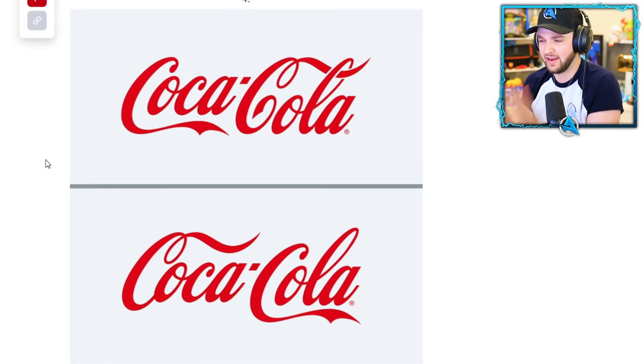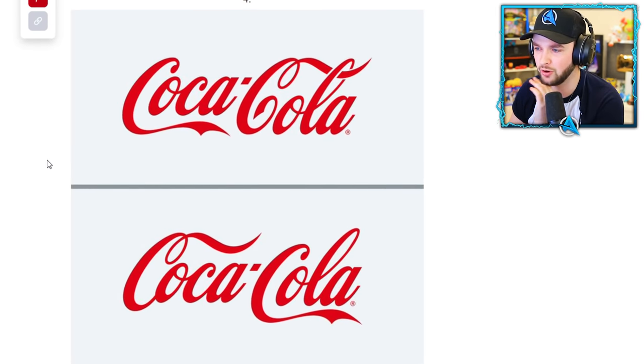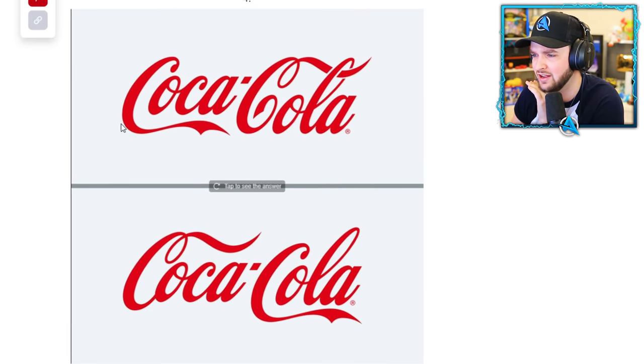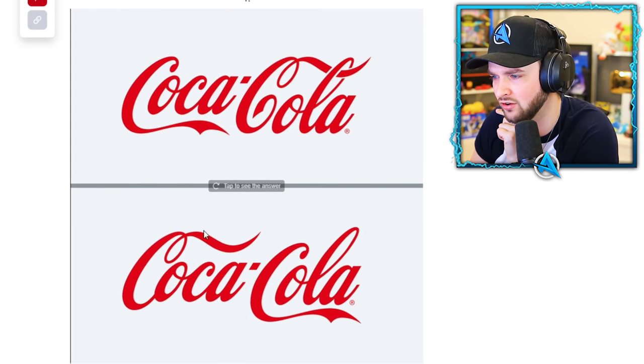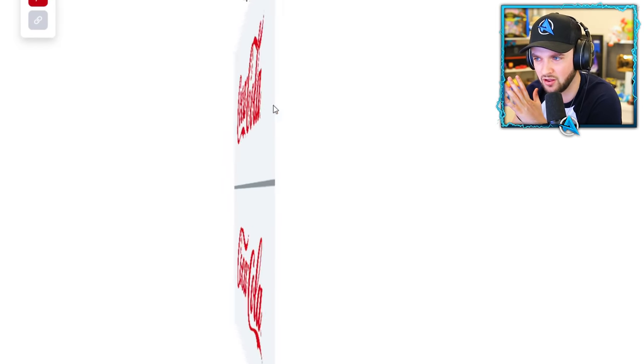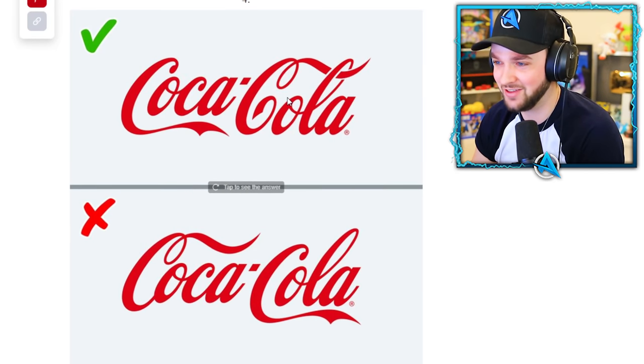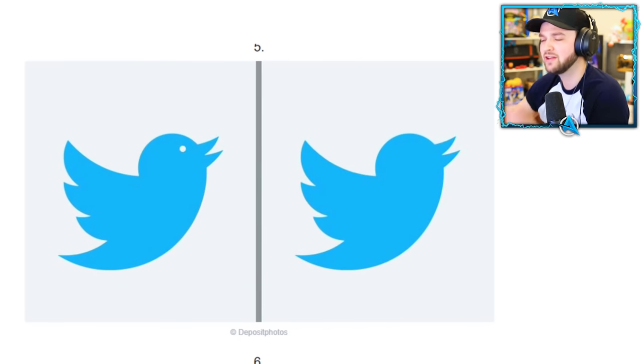This is a big one — Coca-Cola. I don't really drink much Coca-Cola but the logo is iconic. The question is which way does the logo go? It's this loop that's getting me. I think it's the top. Dude, honestly these are harder than I thought they'd be. How well are you doing?